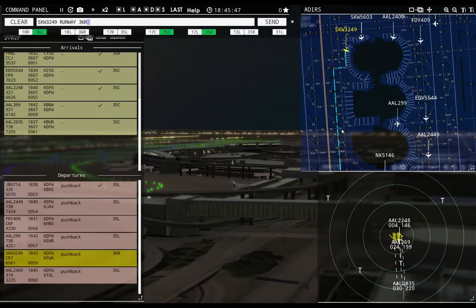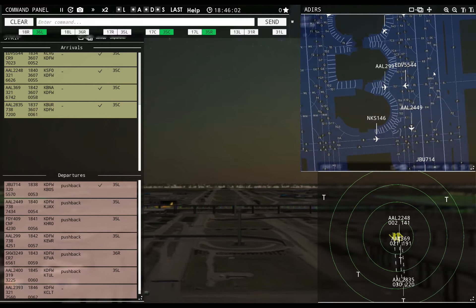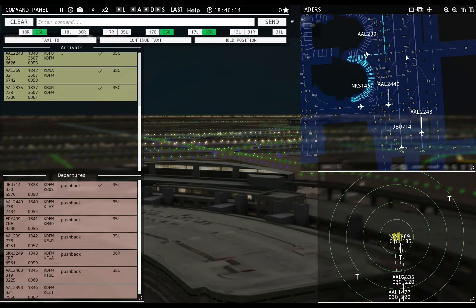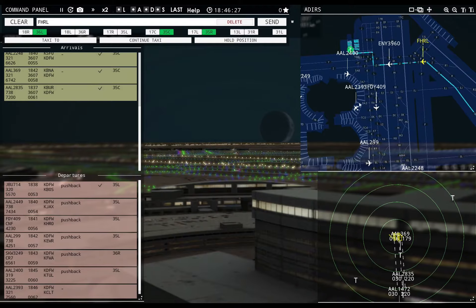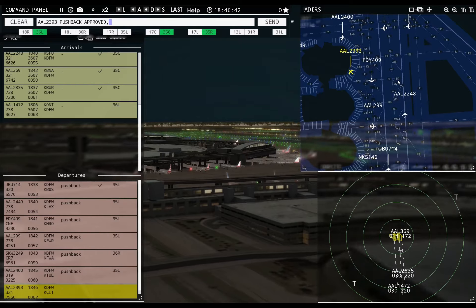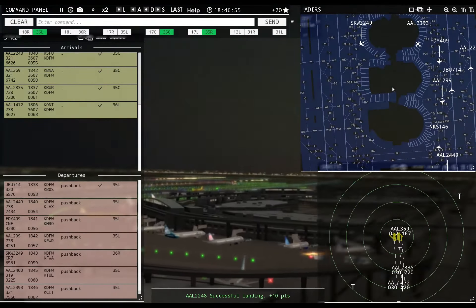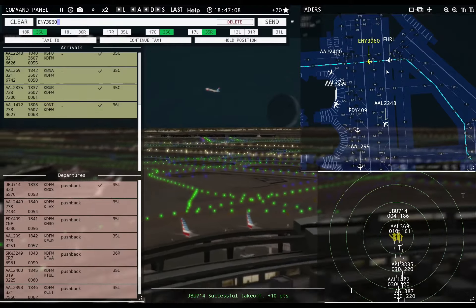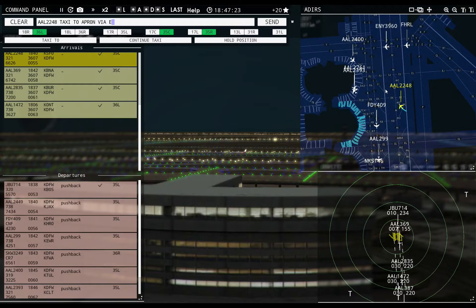Skywest 3249, runway 36 right, taxi via Foxtrot. American 1472, runway 36 left, cleared to land. American 2835 with you, runway 35 center. American 2390 requesting push and start — pushback approved, expect runway 35 left. American 2400, runway 35 left, taxi via Lima. Envoy 3960, continue taxi. American 2248, taxi to apron via Echo Kilo Lima.